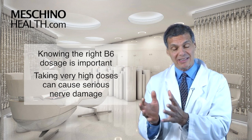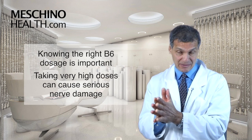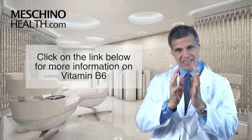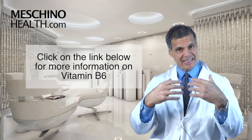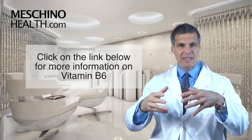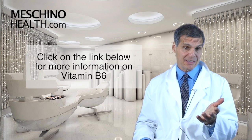It's important to know how much vitamin B6 to take, because if you take too much, you can actually cause serious nerve damage. Click on the link below to read my article — it will show you the exact amount of B6 to take for the optimal amount for you, and how to use B6 supplementation in the management of various health conditions safely and effectively.